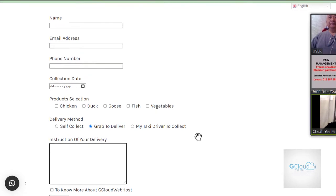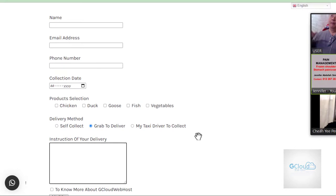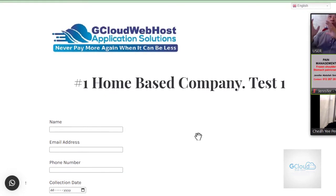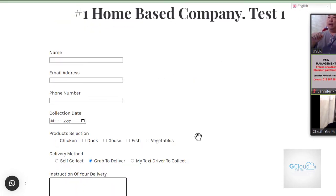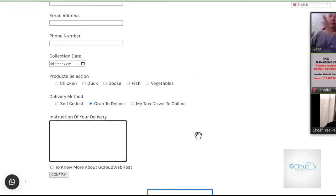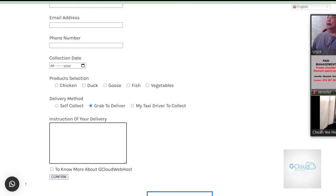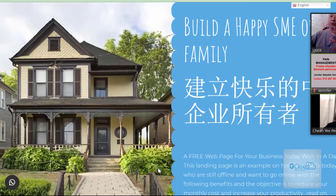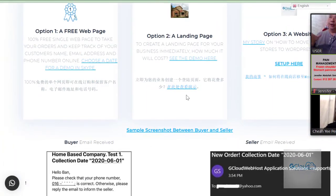Is this the landing page or the free webpage? This is the free webpage. I'm going to come to the landing page after this. The free webpage is not so nice — it's plain, just a white background. If you want to go further to option two, where you want to have something colorful with your own design, that is the landing page.